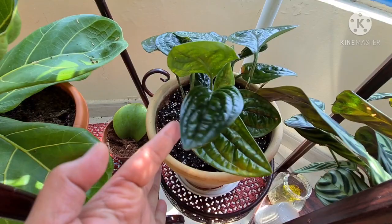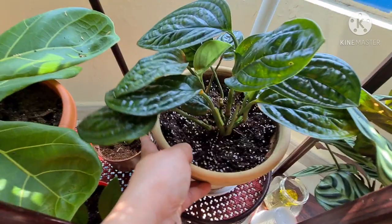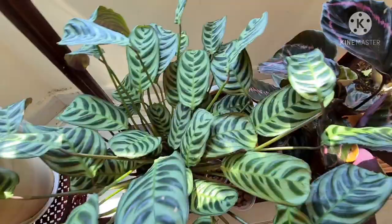Now let's check my Monstera Peru. She is not doing really well, having lots of brown spots. I already checked her soil for pests and also changed her pad, but still the same. I guess she's still having some winter blues — I'm just hoping so.